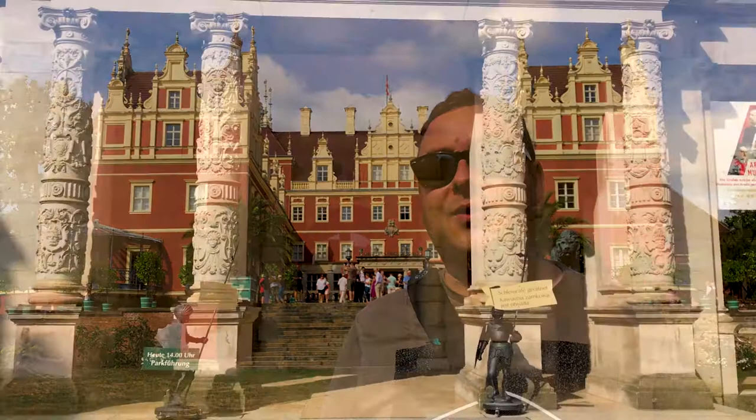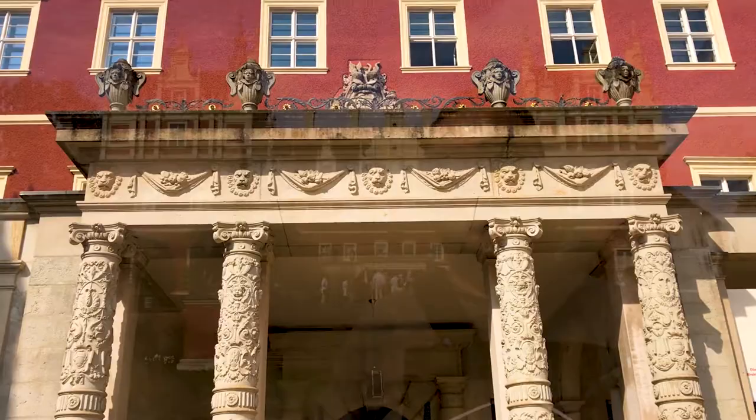Unfortunately, this whole area was the scene of very heavy fighting right at the end of World War 2, as part of the battle for Berlin, and so the bridges and the castles in the park were destroyed.